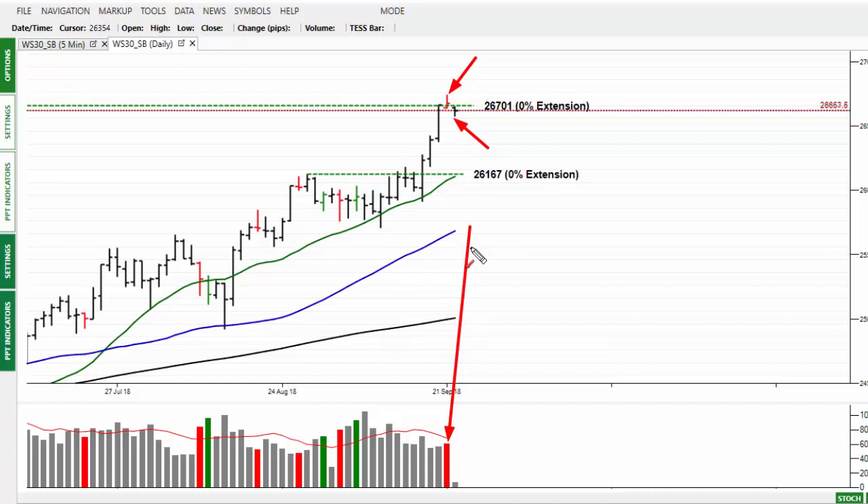I suspect they will do whatever they can to hold the market at these all-time highs for the time being as we head into October. So we do have some selling around — what's quadruple witching as well, which I spoke of in Friday's alert.